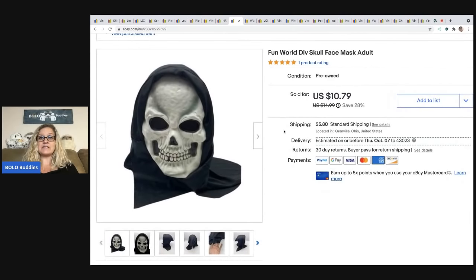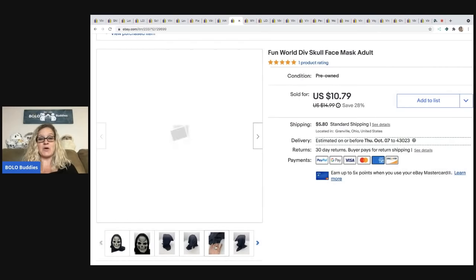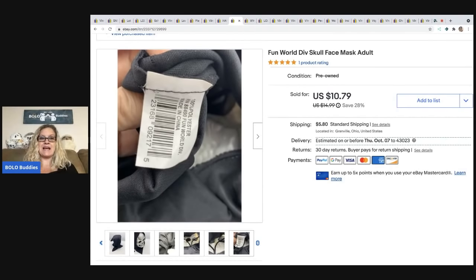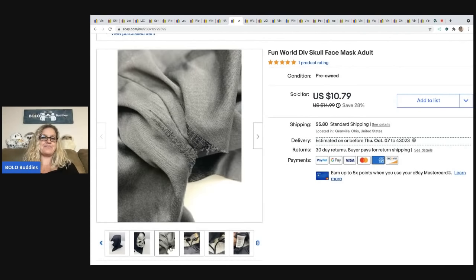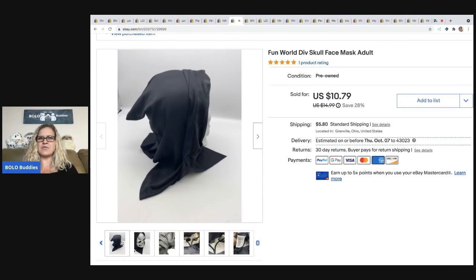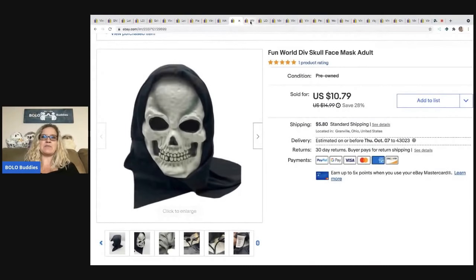This Fun World Division skull mask came from a Halloween box. I bought a Halloween box and it was literally just showing the box and I was like, I want that box — I love selling Halloween stuff. I sold this for $10.79 and the buyer was all in for $17.59. I want to say I got the whole box for either $25 or $35 and it was a ton of stuff.